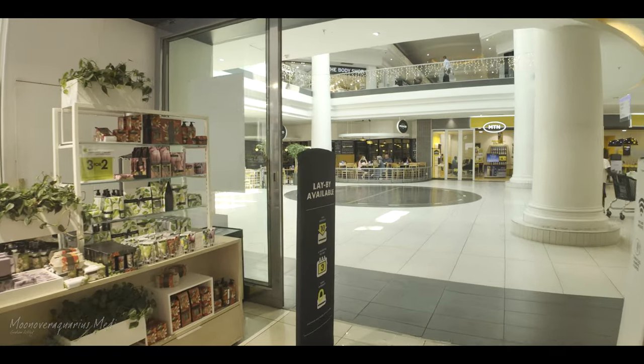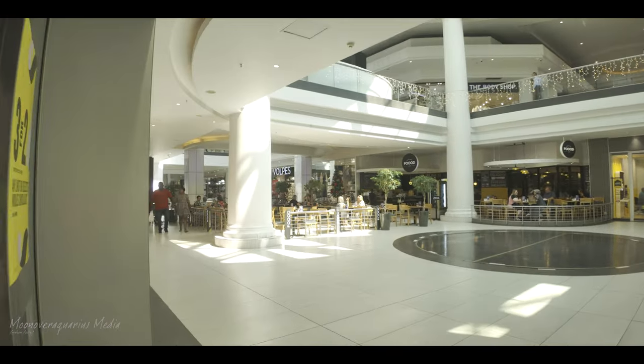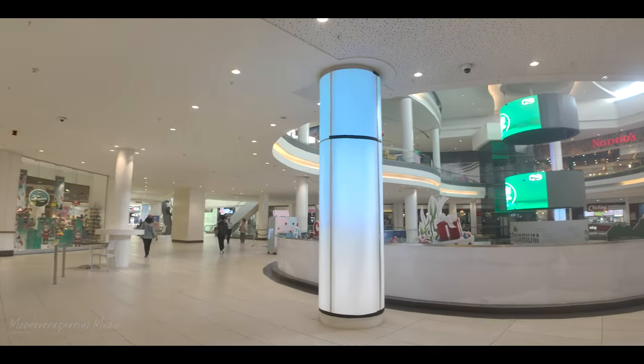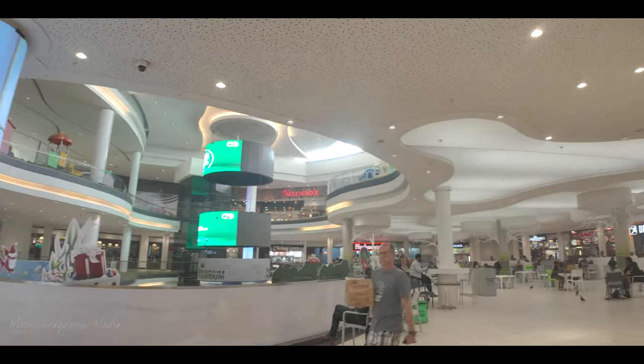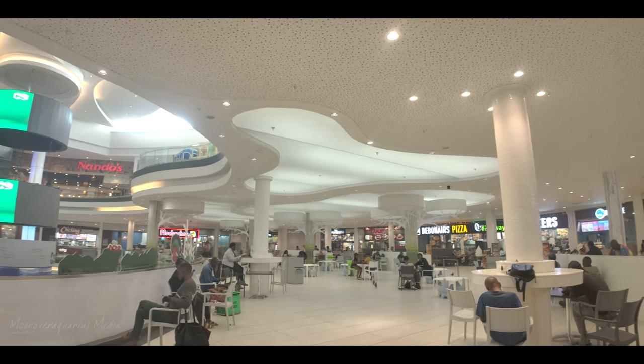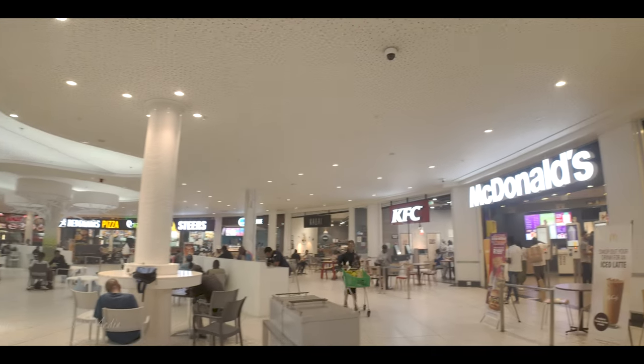We're now heading into MTN — one of our networks. There's a lovely coffee shop on the left. Now we're in the food court — look at the great selection: Nando's, Debonairs, Steers, Kentucky Fried Chicken, and McDonald's.